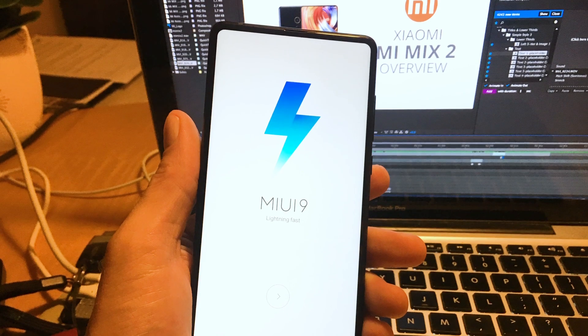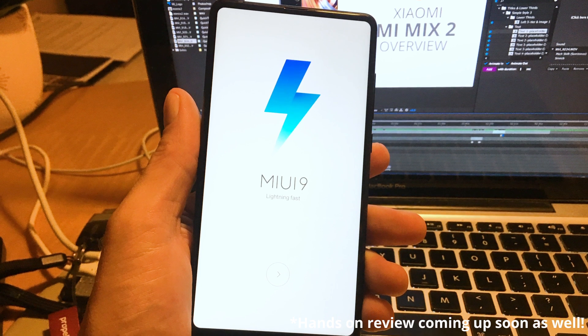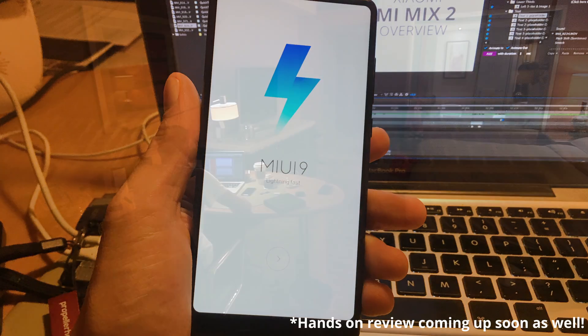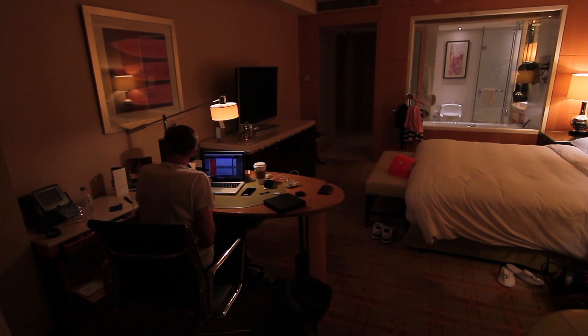I just got my hands on the Mi Mix 2 256GB model, so I'm going to be unboxing that right now and posting that very, very soon. I'm recording this video from a hotel room in Beijing, so you guys better give me a few thumbs up because I'm working very, very late after a very long day. Thank you guys for watching and I hope to see y'all soon!